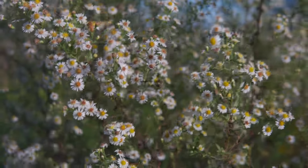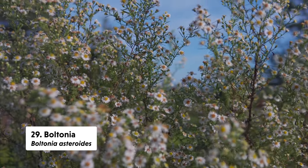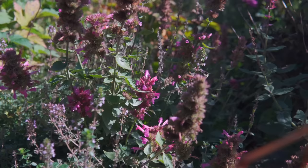I seeded boltonia in our meadow and it seemed to have seeded itself into our pollinator garden as well, which I was totally not upset about — just look at how many flowers it provides so late in the season. It was covered in insects, and we also had some caterpillars on it that were eating the leaves of the plant, so I was very pleased to see it acting as a host plant for some of our caterpillars.